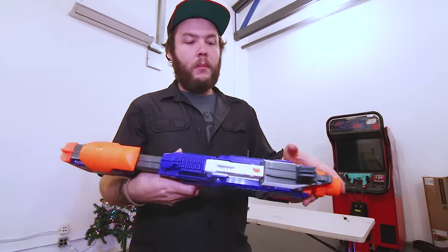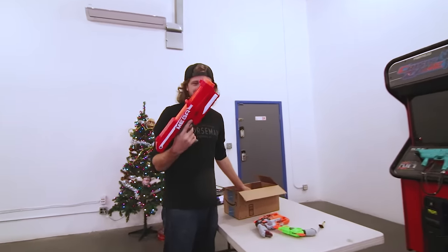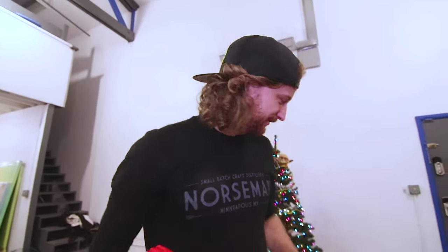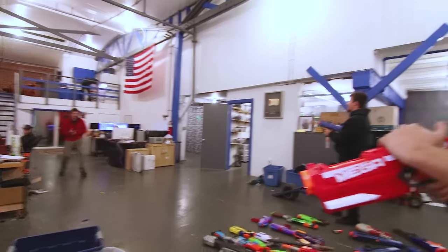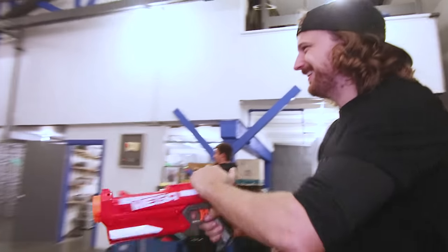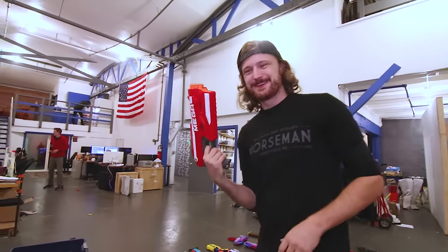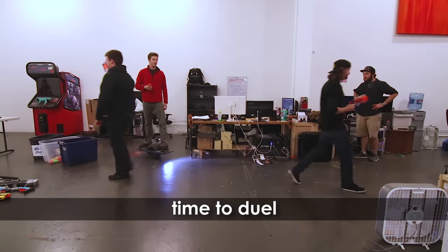This one has an insane rate of fire — it's a modded full auto nerf gun. No one's ever seen it work because I've never used it in a video since it's too unfair. And the Mega — one of the first mega dart launchers — only holds three shots but it's super reliable. Getting hit in the eye with this would hurt a lot.